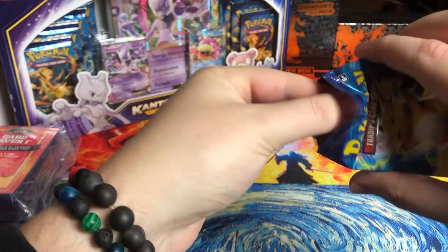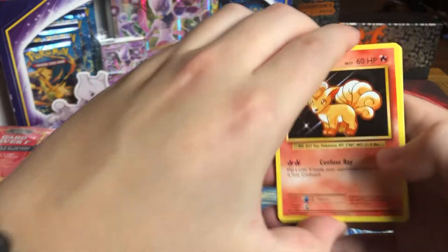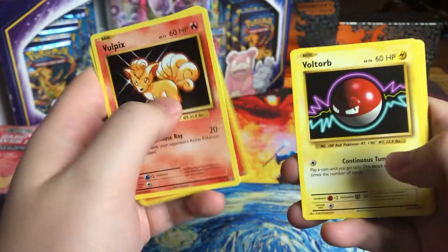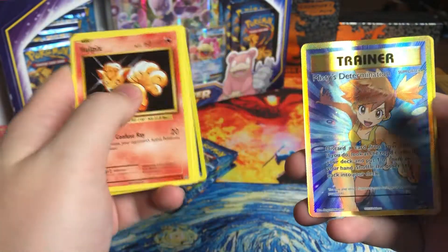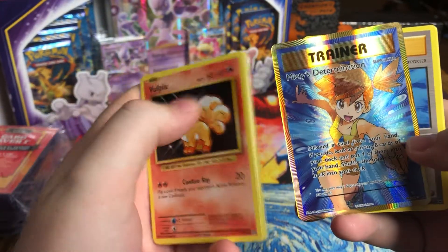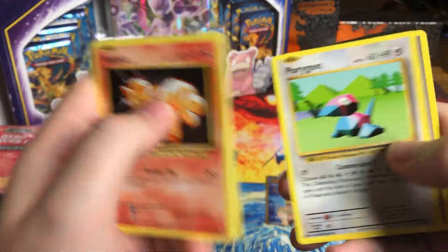These packs are opening weird, but we have a foil in this pack. Let's hope it's a good one. Voltorb, Charmander, Diglett, Seel — and woo! Misty's Determination. This is a Secret Rare. It's a good one. I mean, just a few bucks, not bad. Wow, right? Followed by Misty's Determination. That's cool.